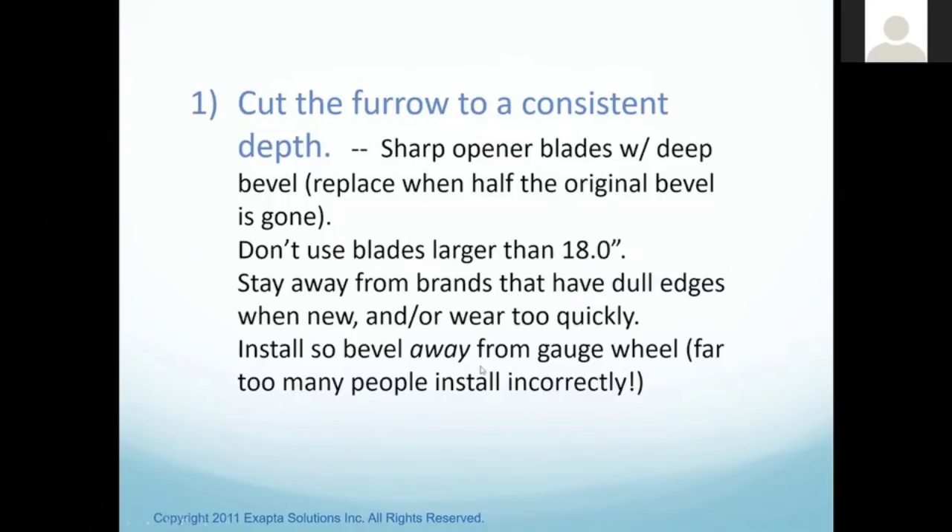There are some brands with dull edges even when new — Osmundson and SMA are very inferior blades; stay away from those. When installing new blades, make sure you get them on in the correct direction. After a while, it starts looking like there's a bevel on the opposite side from wear, and people get them on backwards — they do not cut well that way. Remember, the bevel needs to be away from the goose wheel; the bevel is towards the furrow. This is the opposite of double disc planters.